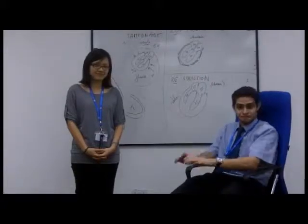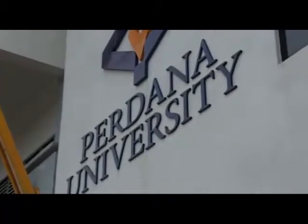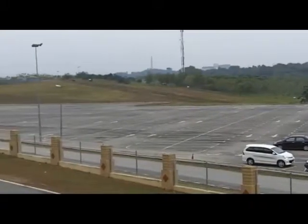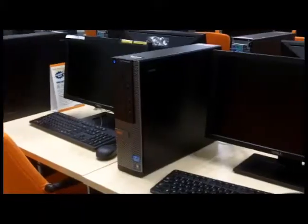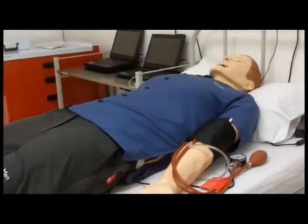Welcome to PUGSOM. The Perdana University's interim campus is located on 130-acre land at the Malaysia Agro Exposition Park, Serdang, in short, MAPS. This campus is temporary until the end of 2015 when the permanent campus is completed. Although temporary, the interim campus currently fulfills all the educational needs of the students here and is well equipped with cutting-edge technological facilities in the field of medical training.